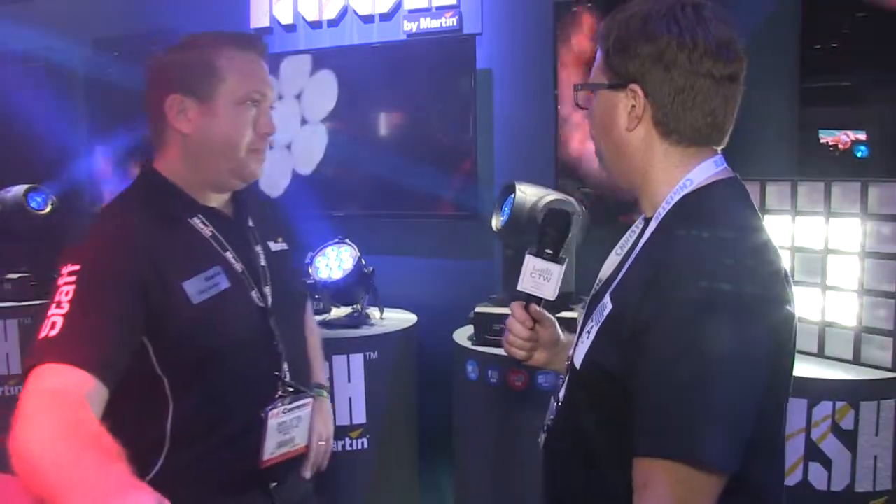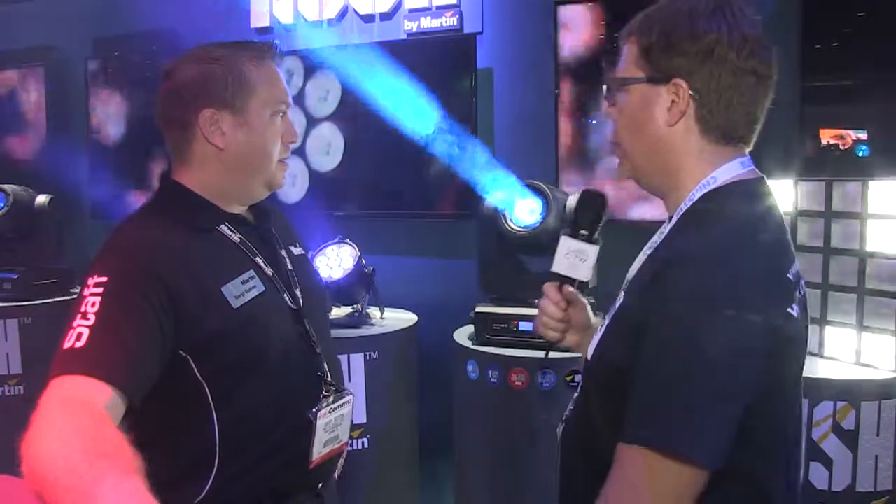There'll be some effects products in here. We're going to look at the first six of roughly 24 fixtures in the platform — a mix of effects and staging application products. We've got five that have particular application to the house of worship market, so just going down the line, what do we have here?